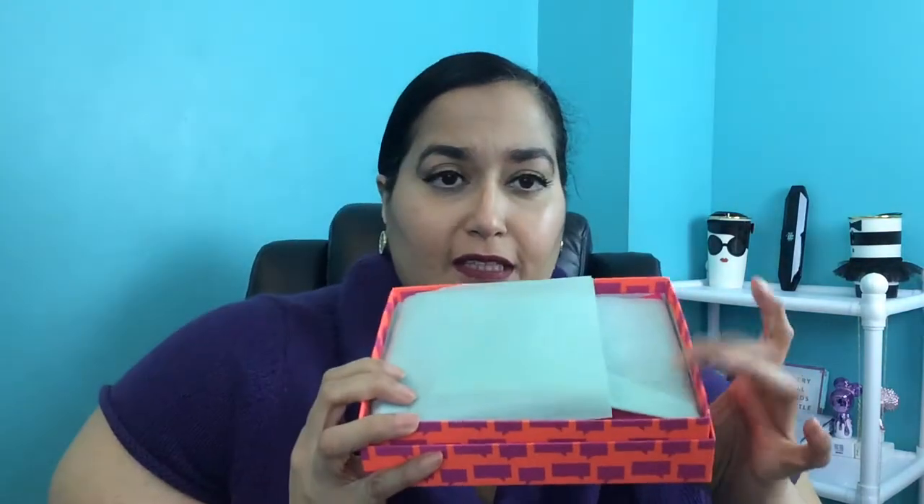Another thing on the card is a perk for Birchbox subscribers — thirty dollars off Rent the Runway, a clothing rental subscription service. I have more information about it down below since I'm not too familiar with it. Let's get into what's in this box. It has a lime green paper inside this month.